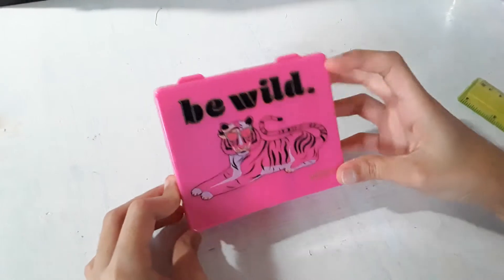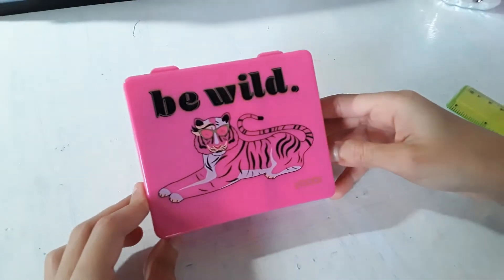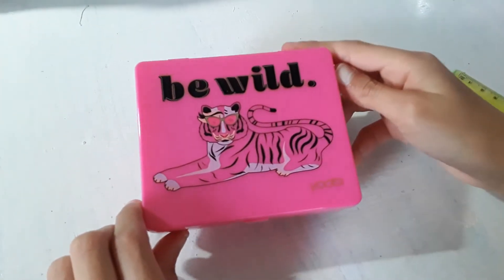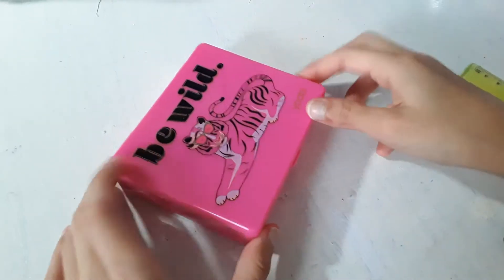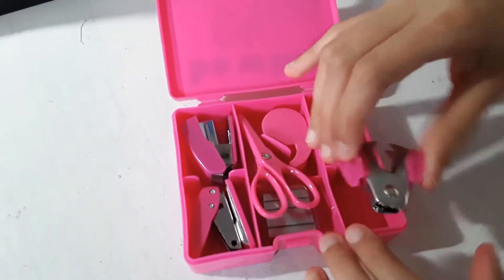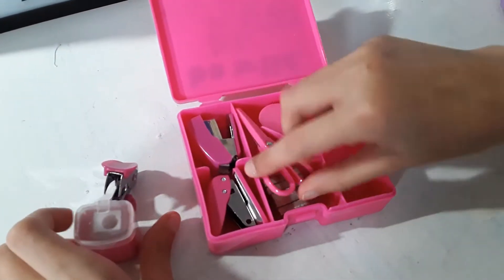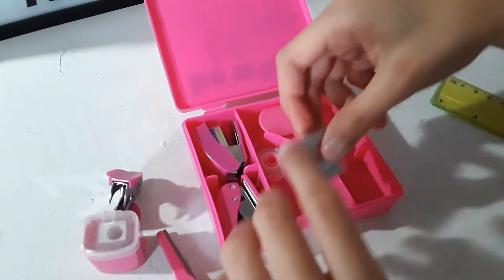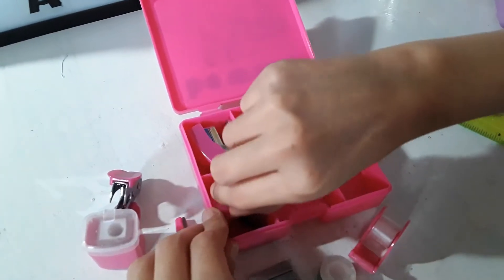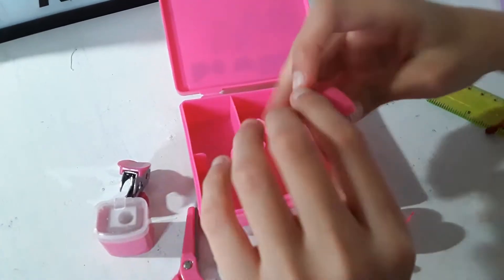I got this on clearance today. Look at how cute it is — it's from Yobi, says 'be wild' and has a giant tiger on it. It's so efficient, you can take it on the go, it's very light. It comes with so many things: a stapler remover, a pencil sharpener, scissors, staples, a roll of tape, a tape dispenser with tape, a stapler, and a hole puncher.